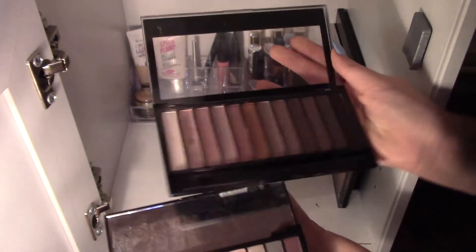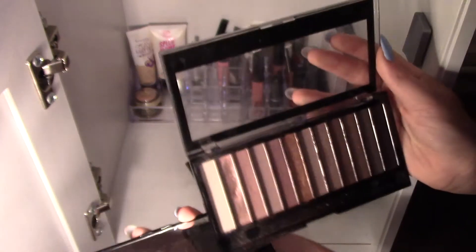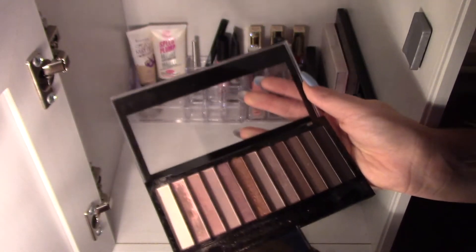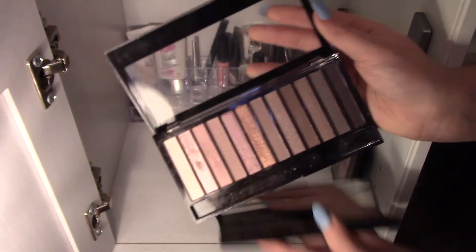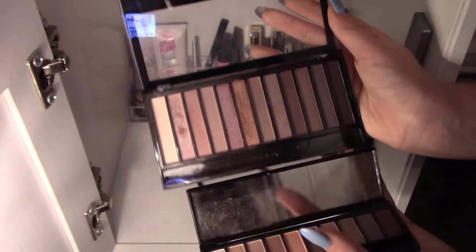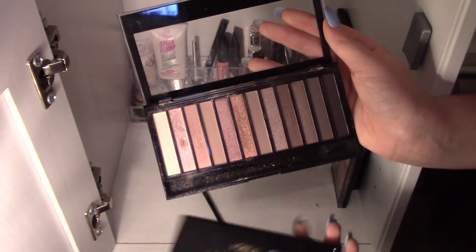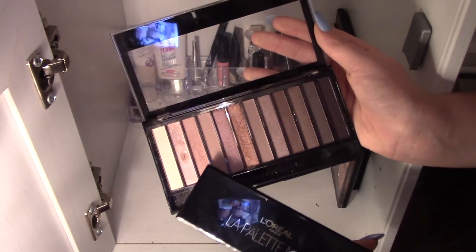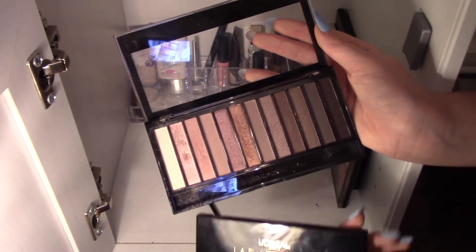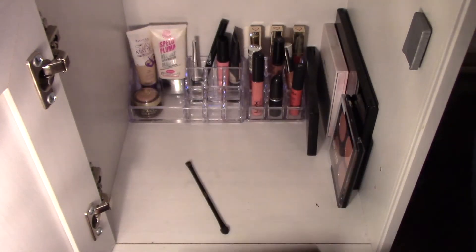This smaller one is more of a travel size kind of thing. Although, this was my first eyeshadow palette that I ever bought, and I still love it. My favourites to use are basically these four. I don't really use that one anymore — as you can tell, it's broken.